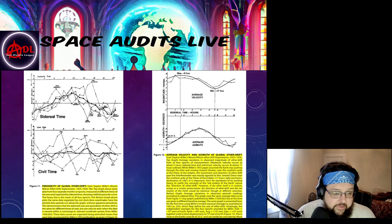This is a graph showing the periodicity of global ether drift from Dayton Miller's Mount Wilson ether drift experiment, 1925 to 1926. The top graph plots data from four separate epochs measured at different times of the year, organized by sidereal time, showing a definite periodic curve — the heavy line is the mean of all four epochs. The bottom graph plots the same data organized by solar clock time coordinates, where the same data spreads out without apparent periodicity, demonstrating the detected periodicity can only be seen through a cosmological sidereal coordinate system.